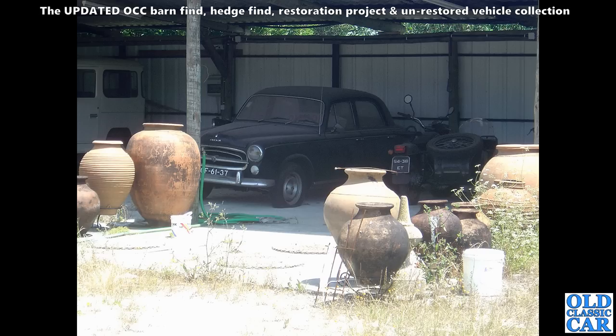Here we've got another Peugeot 403 — a black one in Portugal — a flat tyre, but otherwise it doesn't look too bad at all.